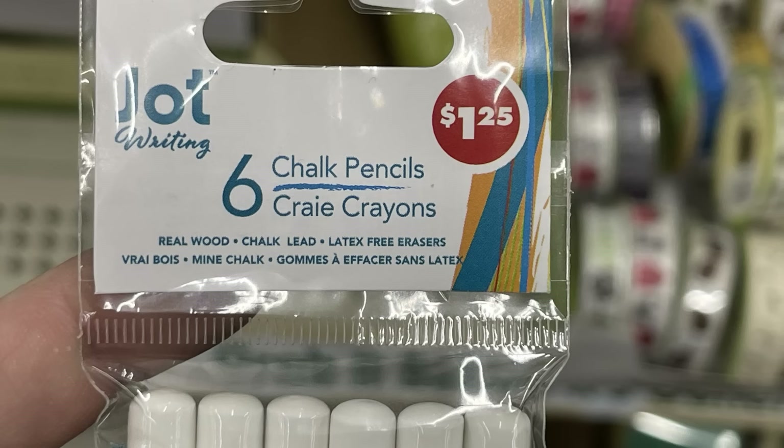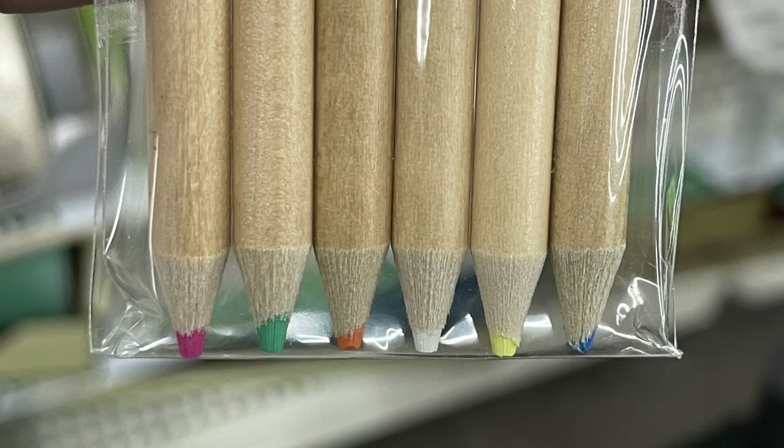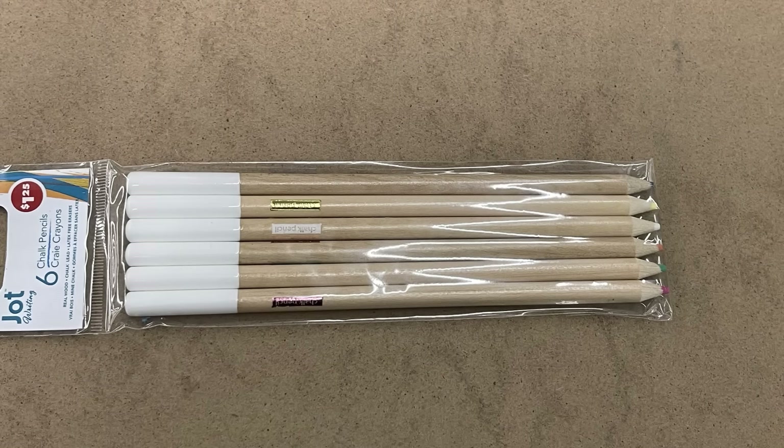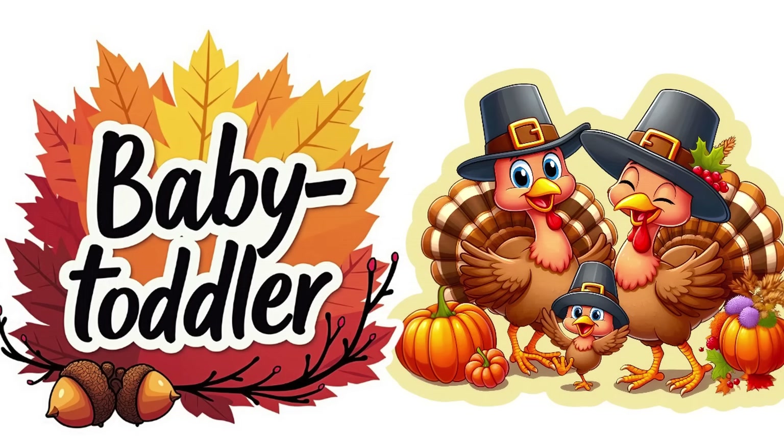They also had these new Jot writing chalk pencils — you get six pencils for a dollar 25. The color is shown at the top of the pencil, it's a solid wood pencil. You can see the different colors of lead, and here's what they look like in the packaging.